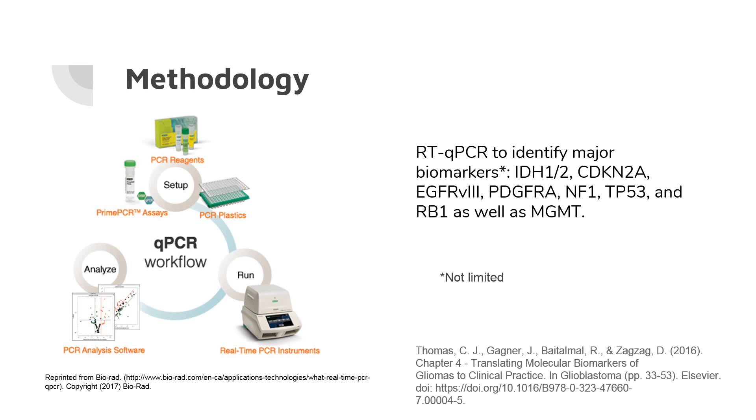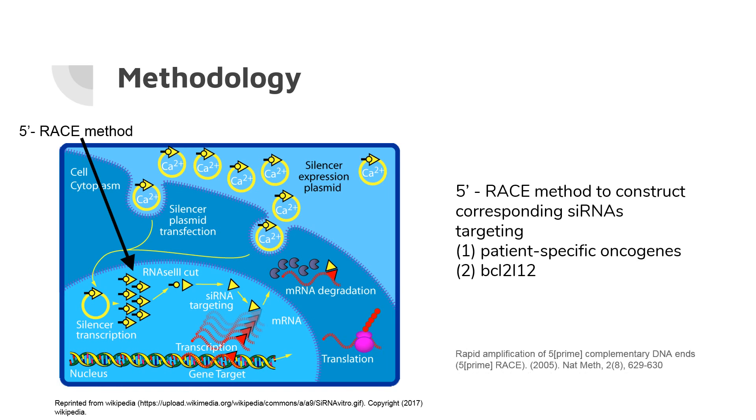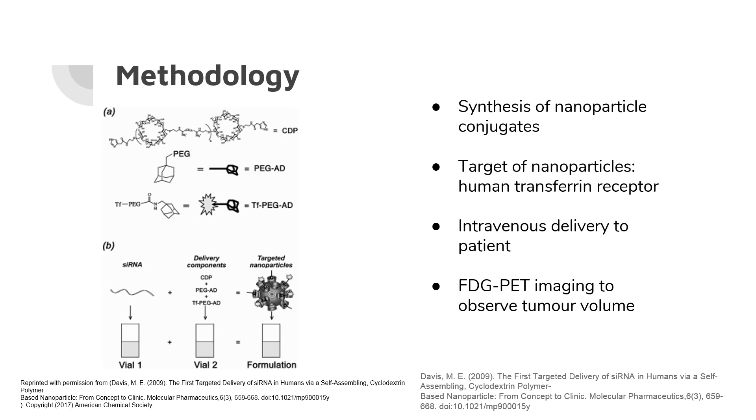To apply this technique, we will first perform real-time qPCR on major biomarkers to identify the target siRNAs, and then perform 5' RACE to create the corresponding siRNAs. We will select three patient-specific oncogenes and also construct a siRNA for the BCL2-like 12 gene in order to enhance apoptosis in the tumor cells. These siRNAs will be introduced into nanoparticles conjugated with a human transferrin receptor, which is known to be highly expressed in glioblastomas. The nanoparticles will be administered intravenously through the carotid artery, and FDG-PET imaging will be used to observe tumor volume.